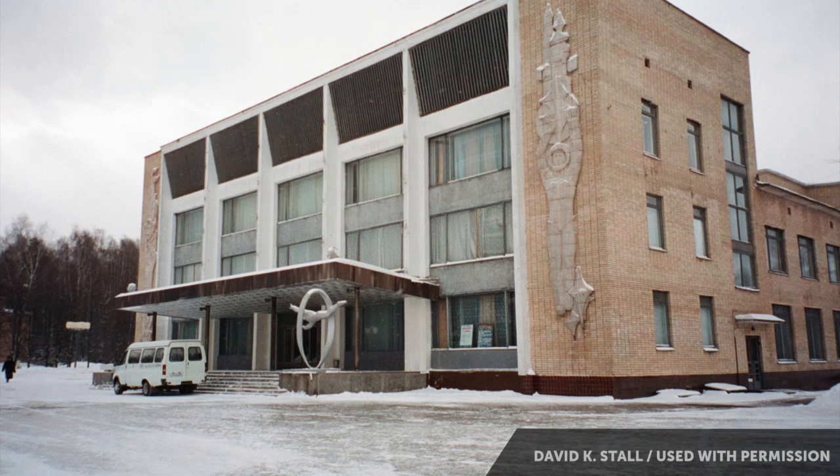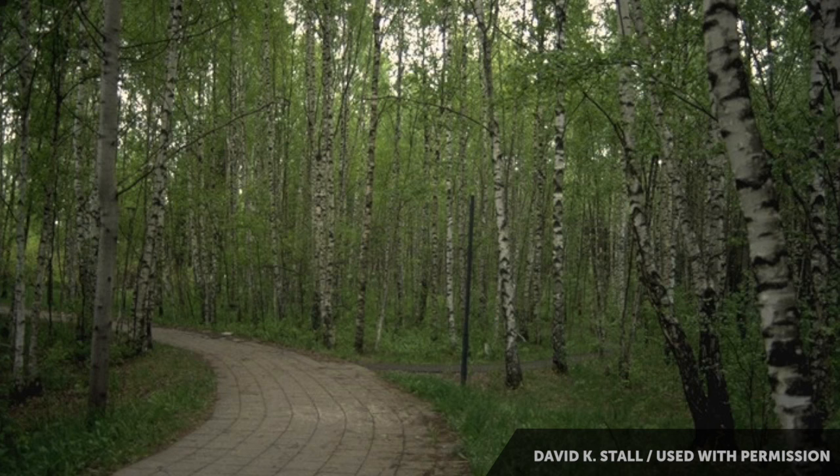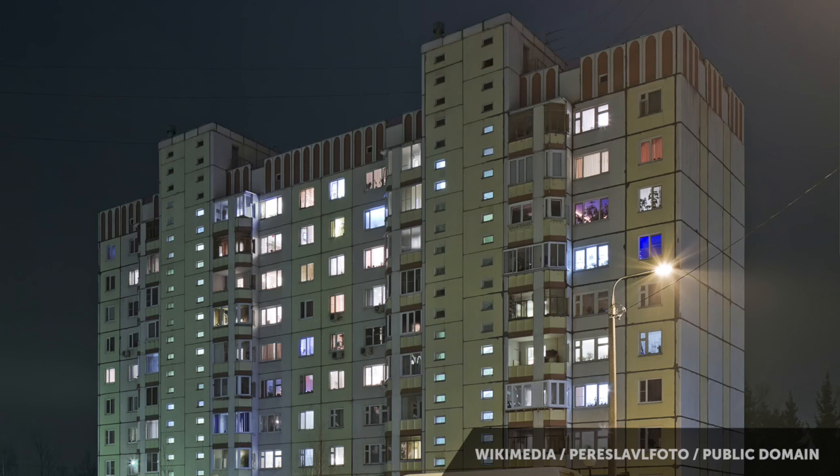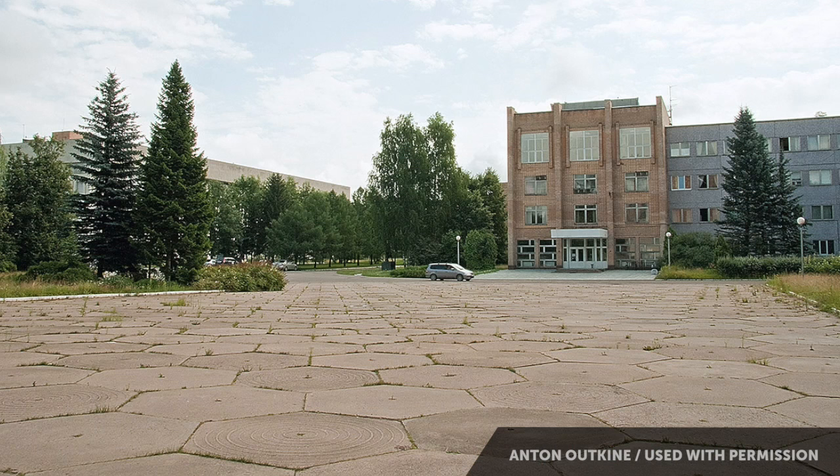Closed Military Townlet Number One didn't look like much. It was some drab concrete apartment buildings, some nondescript offices hidden way out in the middle of the woods. But it was hidden from the world for a reason. In the 1960s, it was home to one of the Soviet Union's most closely guarded scientific programs. This drab little town was also known as Star City, and it was where the cosmonauts lived.